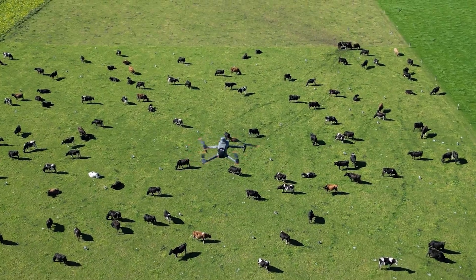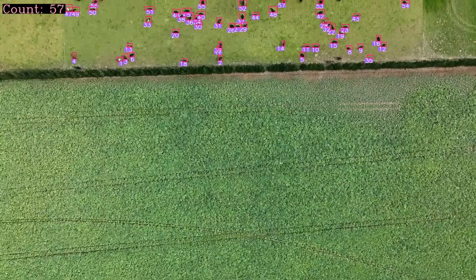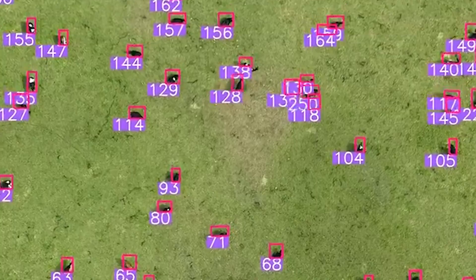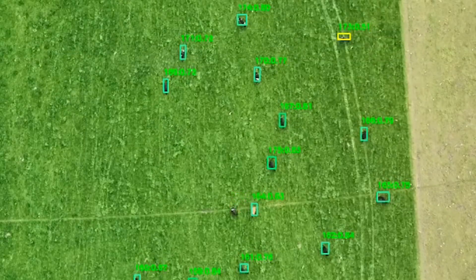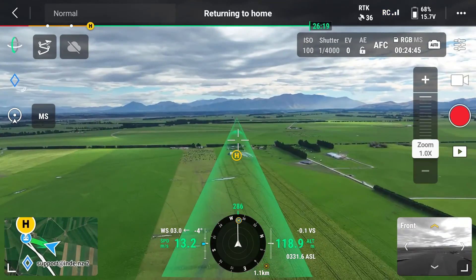SkyCount's key innovation is its ability to identify cattle and sheep specifically. Our AI analyses the footage, identifying and counting the cattle and sheep. The AI algorithm tracks each animal, and if the level of confidence is high enough, it is counted. Identifications with lower levels of confidence are verified by the operator to ensure 100% accuracy.